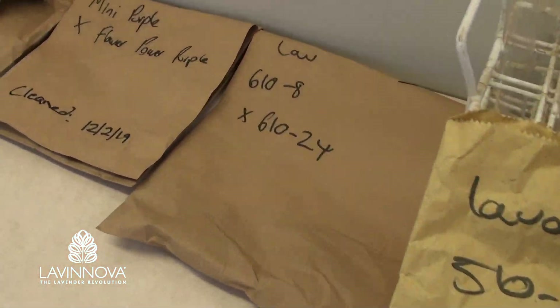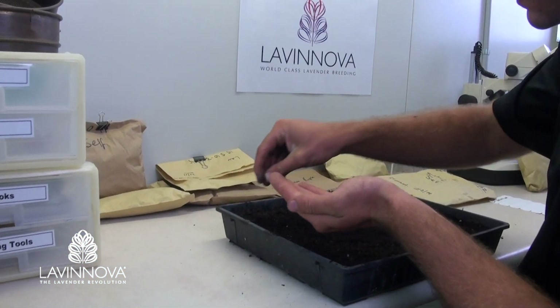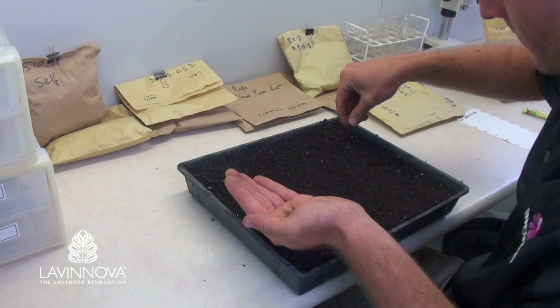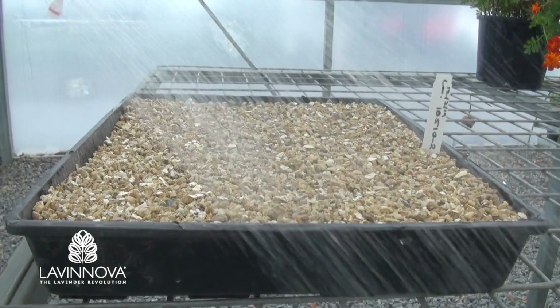Each batch of seed is collected and labelled ready for sowing. The seeds are sown by hand and each batch is carefully labelled and recorded. The seeds germinate quickly, and in four weeks it is time to transplant the little seedlings into their own tubes to grow on.